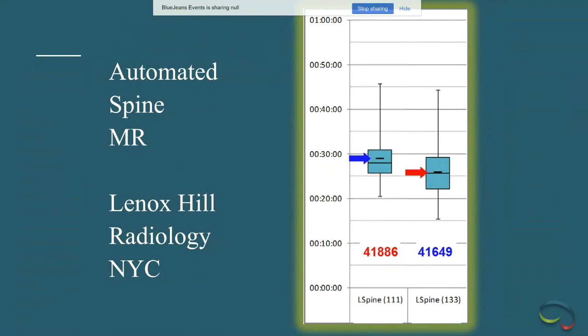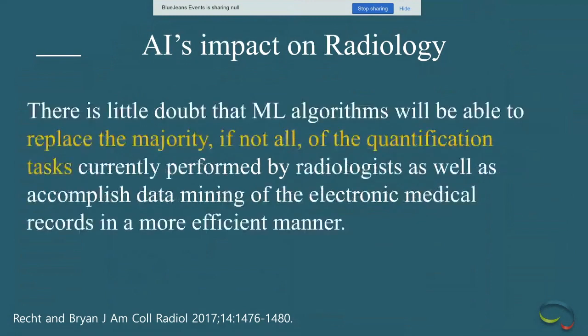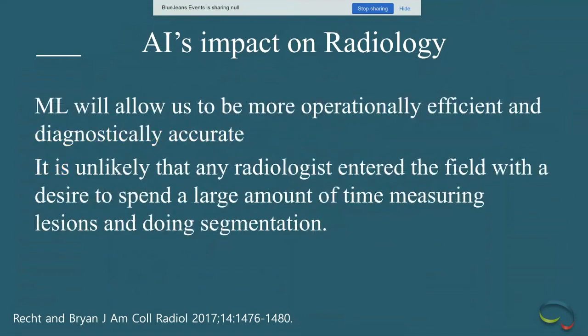Comparing the same protocol, same machine, same technologist with and without automated scanning for the spine: average scan time with automated scanning is a few minutes shorter. After about 100 exams on each, there is a statistically significant difference in scan time. Quantification tasks — which we struggle with and machines do well — and segmentation tasks are really ideally suited to machine learning.